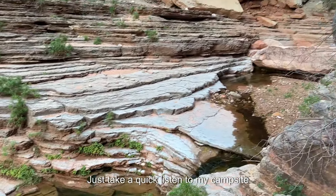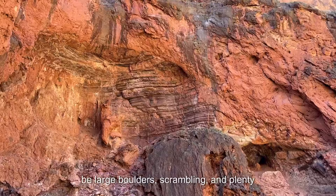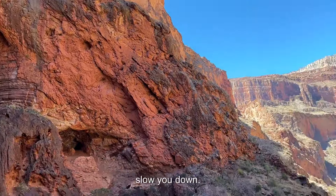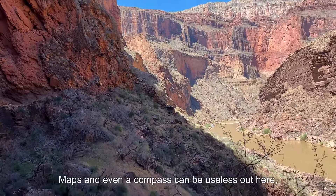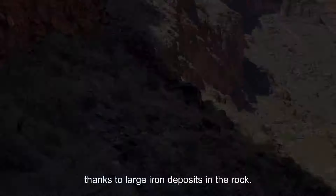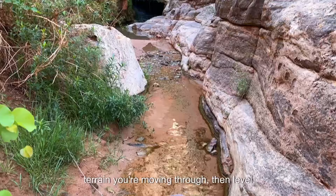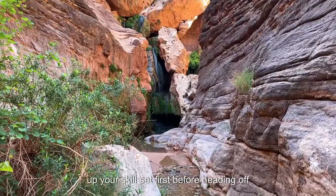Many of the trails look flat, but there can be large boulders, scrambling, and plenty of micro terrain to contend with that will slow you down. Maps and even a compass can be useless out here, thanks to large iron deposits in the rock. If you can't navigate by understanding the terrain you're moving through, level up your skill set first before heading off corridor.